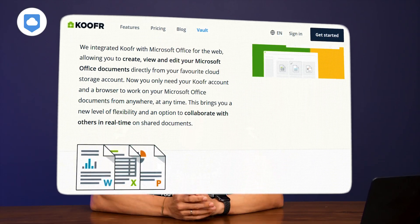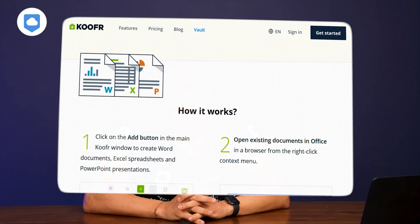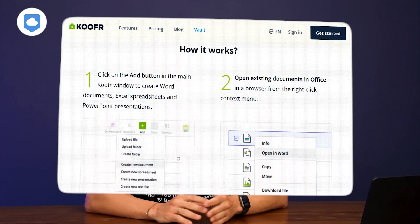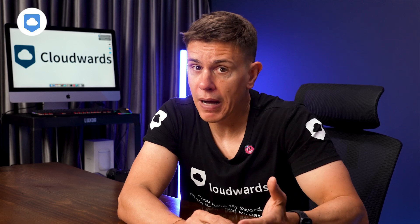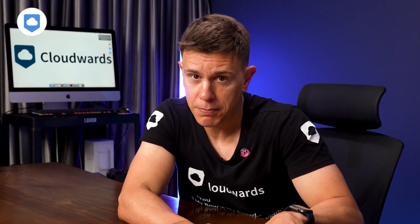Kufer integrates with Microsoft Office, so you can create, edit, and collaborate on Office documents right within Kufer — no need to download files or switch between apps. On the free plan though, it doesn't look like MS Online Tools, and the interface is bland and uninspiring. To work with a normal Microsoft Word format, you'll need to bump up to a paid plan.